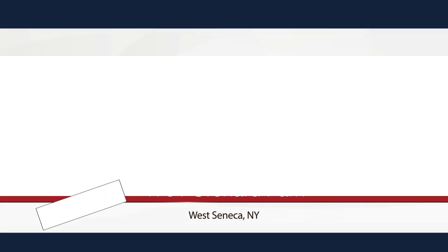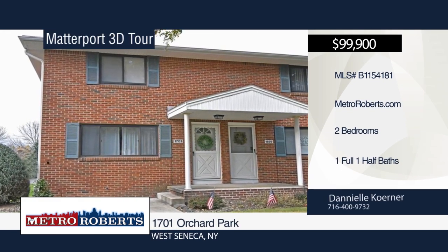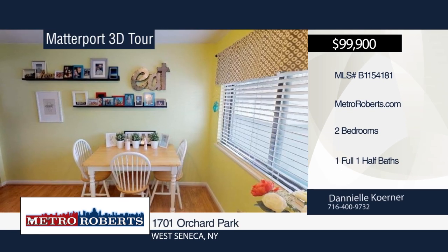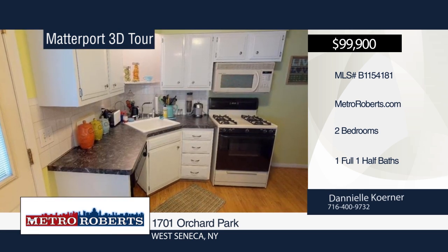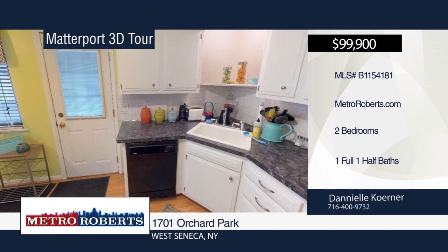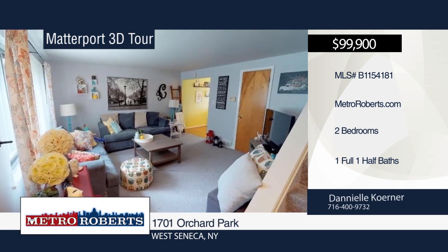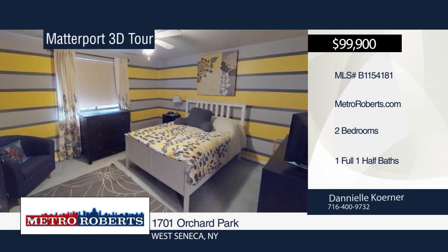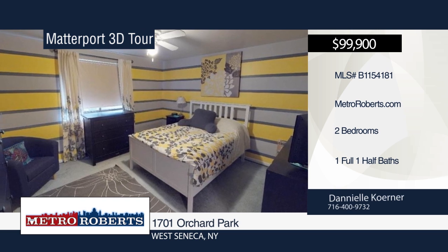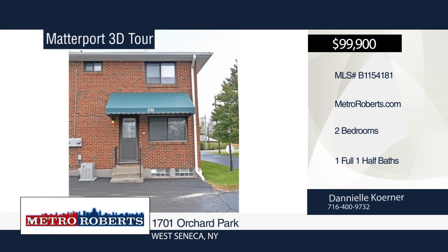Carefree living can be yours at this two-bedroom, one-and-a-half bath townhome with a detached one-car garage and one parking space. It features a large eat-in kitchen, bright living room, deep linen closet, bedrooms with ample closet space, and a partially finished basement. The monthly association fee includes exterior building and maintenance, snow removal, trash collection, and water/sewer fee. To see everything this home has to offer, contact Danielle Korner. Matterport 3D Tours can be viewed on MetroRoberts.com.